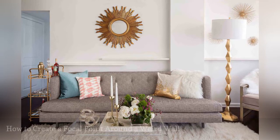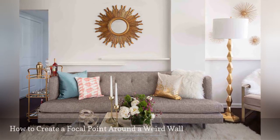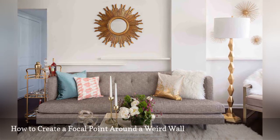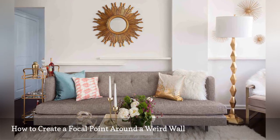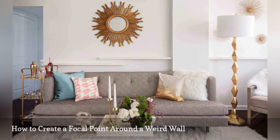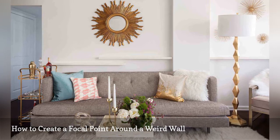Decorating around a living room wall with an awkwardly placed bump-out can be challenging. The decor experts at Havenly, an online interior design service, share a solution for the tricky dilemma. A large mirror centered off the sofa creates a striking focal point on the room's largest wall. A stylish grouping of gold objects — a floor lamp, bar cart, and the metal starburst — set on the far right wall provides asymmetrical balance.